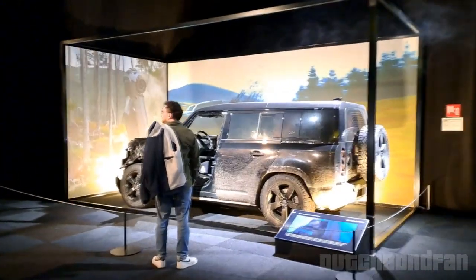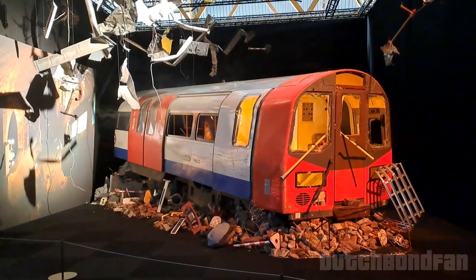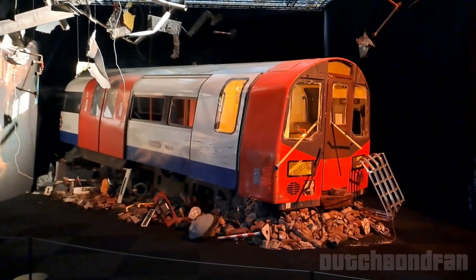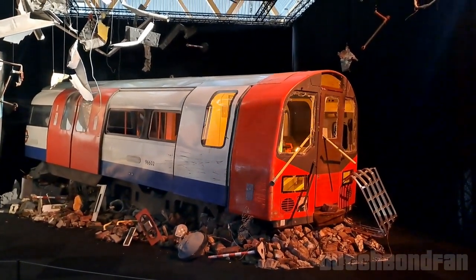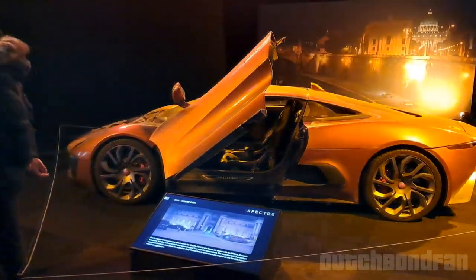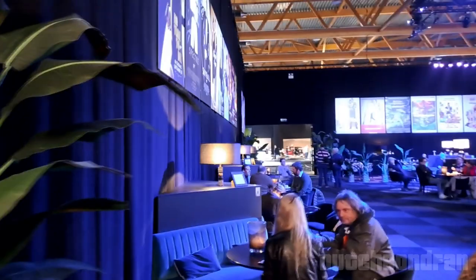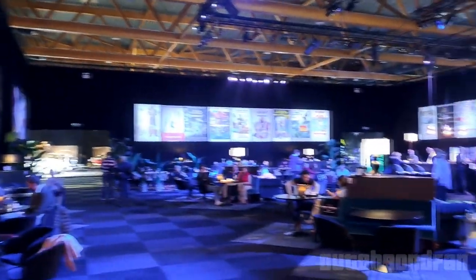The train wreck from Skyfall — pretty cool, was not expecting to see something like that in here. As we reached the end of the tour, Mr. Hinx's Jaguar as seen in Spectre in Rome. We reached a 007 bar with all the movie posters — definitely the place I'd hang out in every weekend.